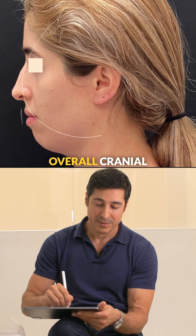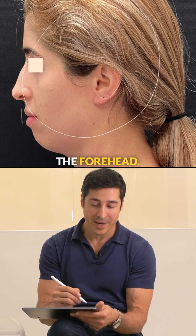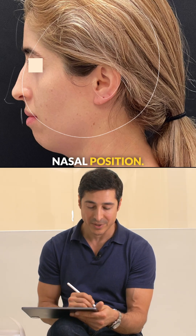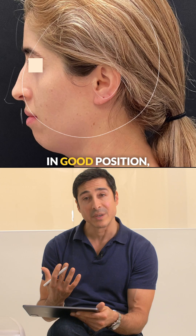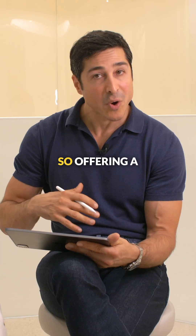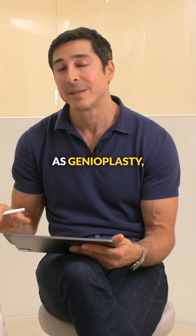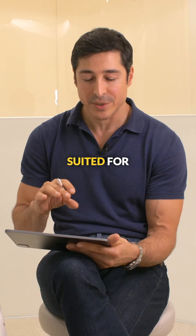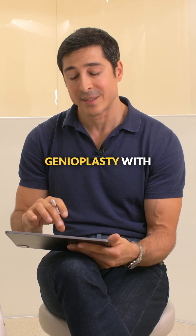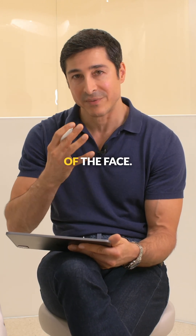If we look at her overall cranial structure — the ear location, the forehead, the nasal position and the lips — they're actually in good position. 90 to 95 percent of her deficiency is at the chin. So offering a patient like this jaw surgery as well as genioplasty doesn't do them much of a service. They're better suited for an isolated genioplasty with some soft tissue enhancement to decrease the roundness of the face.